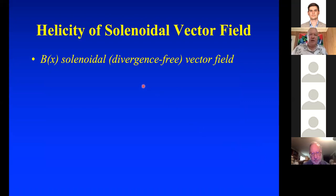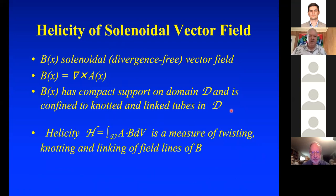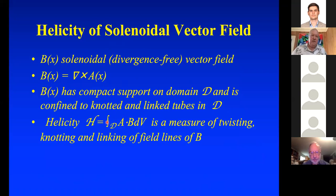Let's talk about helicity. If you've got a divergence-free solenoidal vector field B, and its vector potential is A so that B = ∇×A, assuming it has compact support on a domain T and is confined to knotted and linked tubes in D, then the helicity is the number you get by integrating A·B over the domain T. It turns out this is a measure of twisting, knotting, and linking of field lines of B, and the absolute value of helicity is a lower bound to the energy of B.